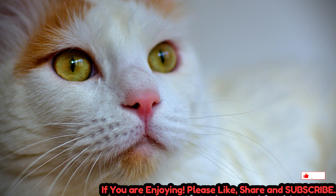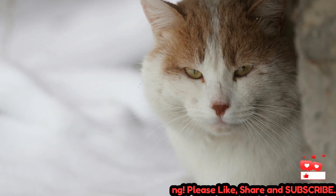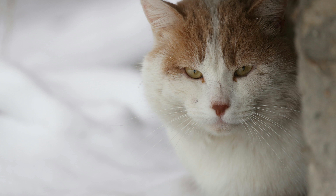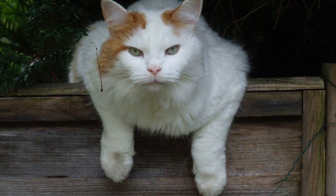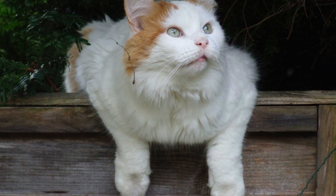One of the most distinctive features of the Turkish Van is its semi-long-haired coat, which is soft, water-resistant, and lacks an undercoat. The coat is predominantly white with colored markings on the head and tail, often in shades of red, cream, or black. The colored markings are usually confined to the ears and the tail, giving the cat a unique and eye-catching appearance.